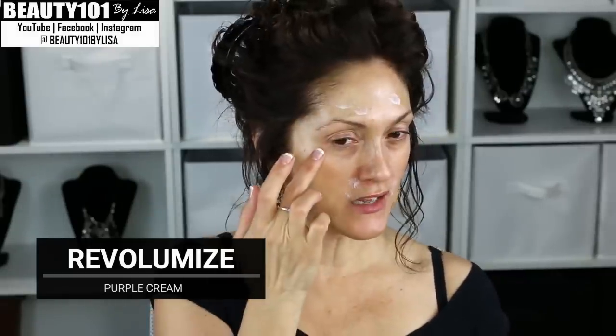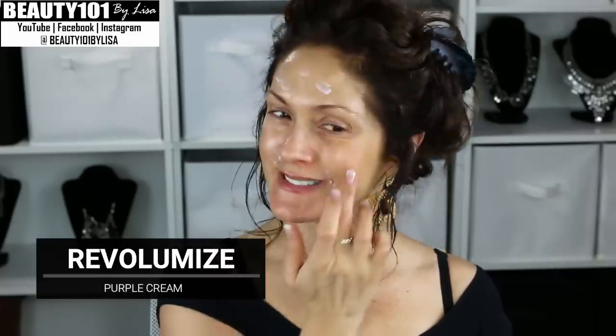These formulas are made to re-sculpt and re-volumize your face. If you were going to put fillers in your face, you think about the areas that you would want to plump up — that's where you use the purple re-volumizing cream. I'm going to use that first: on my forehead, the nasal labial folds, any little wrinkles, smile lines.